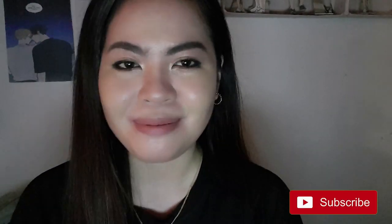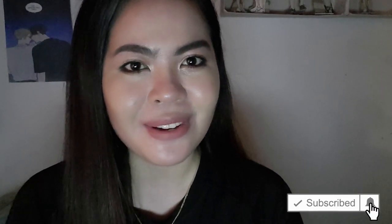But before we move on to our tips, if you are new to my channel, please subscribe and click that notification bell so you won't miss any of my future videos and you could be part of my little YouTube channel too.